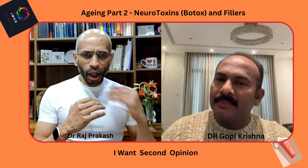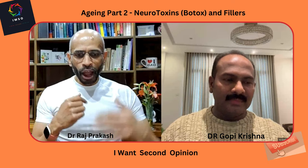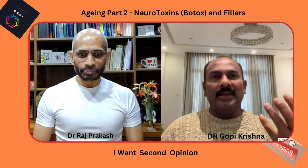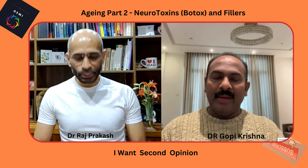Regarding how much age these lines and sagging add to appearance, we try to set the aging clock back five to ten years. However, it depends on various factors, including the patient having a positive outlook.